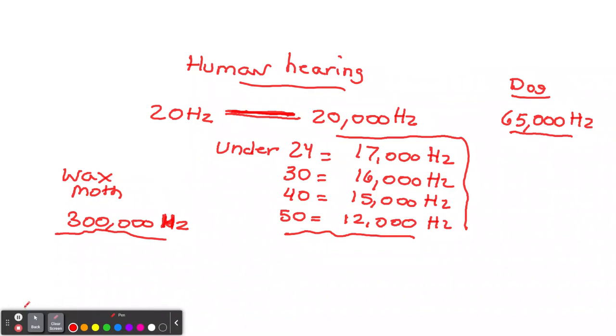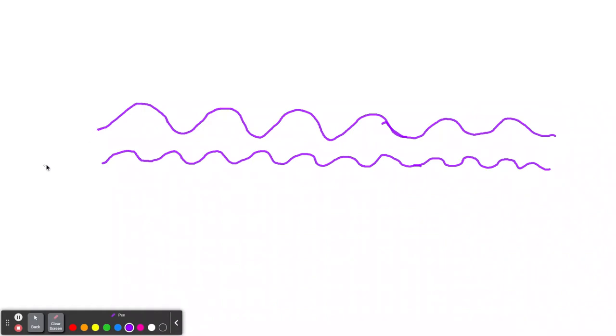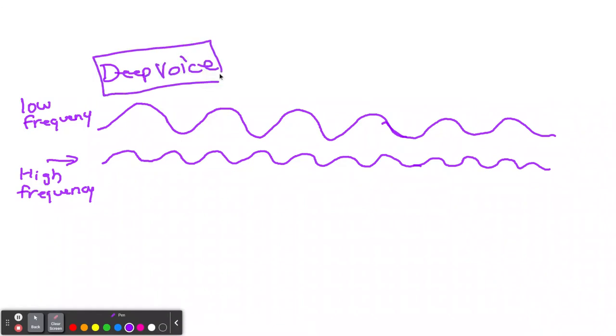When we're talking about hertz, we're talking about the frequency of the wave. More waves per second means higher frequency. We're not dealing with volume here — just pitch. You can see that more waves on the bottom per second means high frequency, and fewer waves means low frequency. Think of low frequencies as someone with a deep voice, like Lurch from the Addams Family. And high frequency is like Mickey Mouse — that's a high-pitched voice.